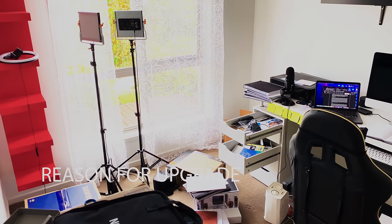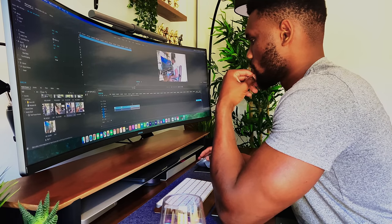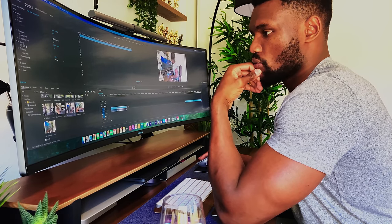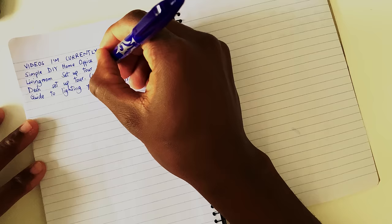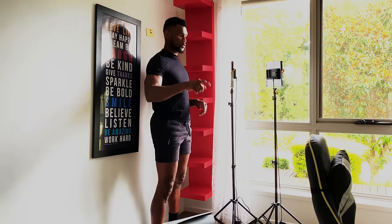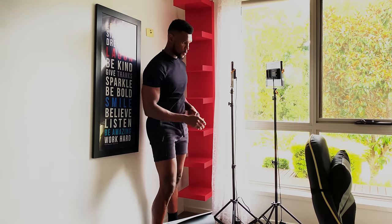Even though my previous setup was decent, it became so cluttered and I didn't feel happy and productive in it. Hence the reason why I decided to give it a bit of a facelift to help improve my productivity and get my creative juices to an all-time high. In saying that, you really don't need the most expensive stuff to be productive. Productivity can become second nature if you develop good habits and have the right mindset to go with it.